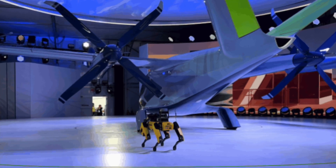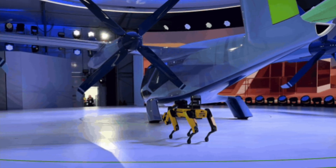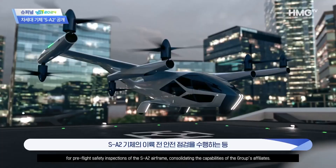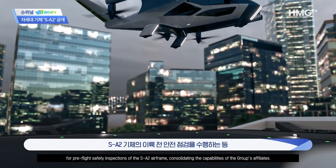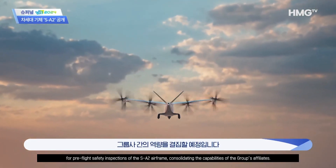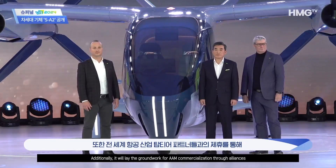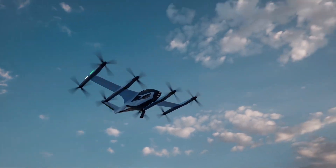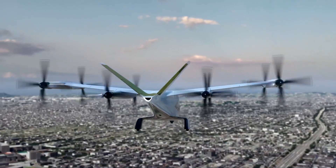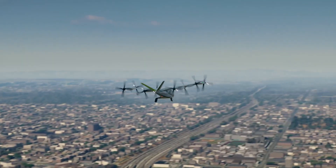The safety of AAM aircraft is of paramount importance. Supernal is thrilled to introduce Boston Dynamics' quadrupedal robot Spot for safety inspections before takeoff. Spot, a familiar presence in Hyundai Motor Group's production facilities, will play a crucial role in ensuring the reliability and safety of the AAM fleet. Supernal is also committed to fostering synergy between robotics technology and air mobility, proudly announcing strategic alliances with industry leaders.